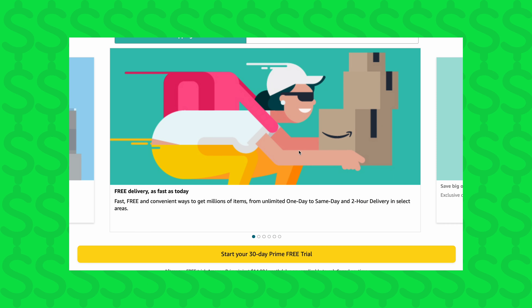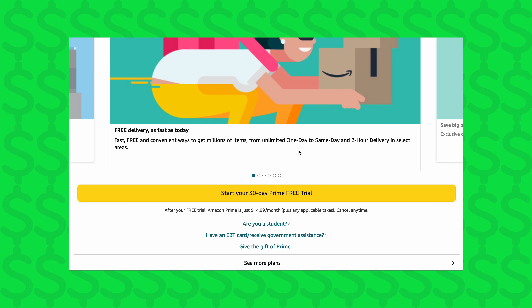Students can enjoy four years of this promotional pricing and even get some perks that regular Prime members don't have. If you're not a student and still want to try Prime, you can sign up for a free 30-day trial and see if it's worth it for you.